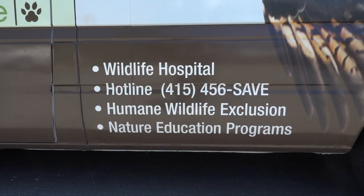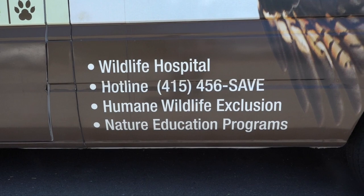The usual thing that happens is that a person will be in their backyard, or they'll be driving, or they'll be hiking, or just walking down the street, and they will see an injured or an orphaned animal. The next thing that usually happens is they call WildCare's Living with Wildlife Hotline, which is a great resource and a tremendous source of information for people that find an injured or orphaned animal.